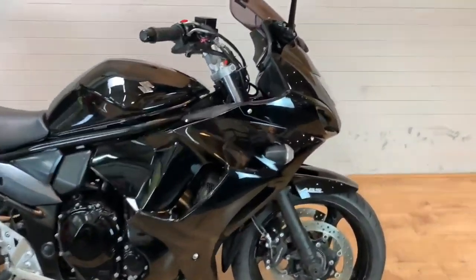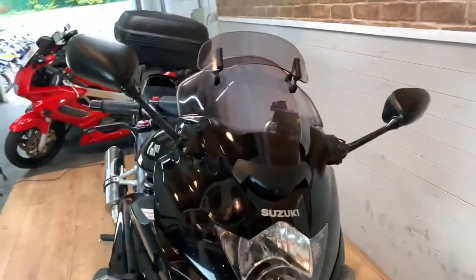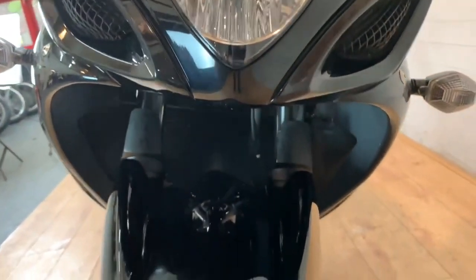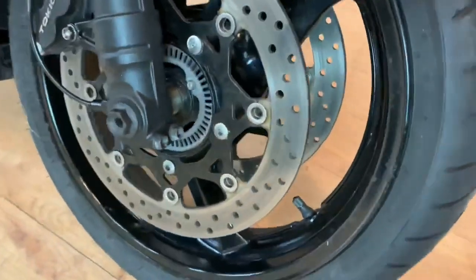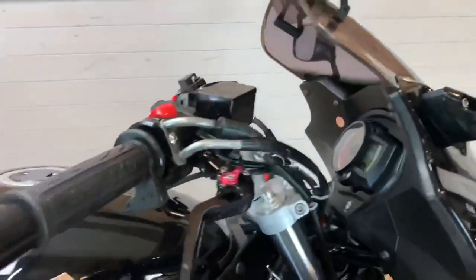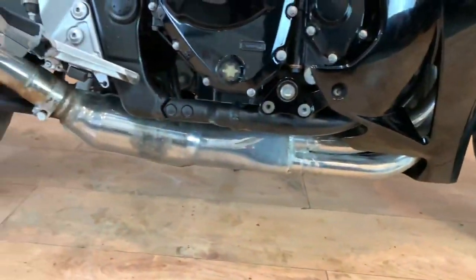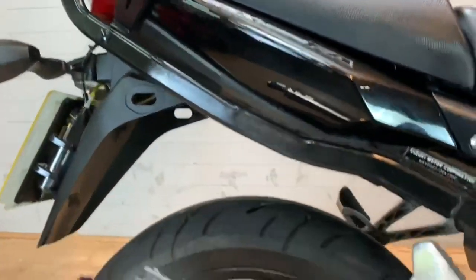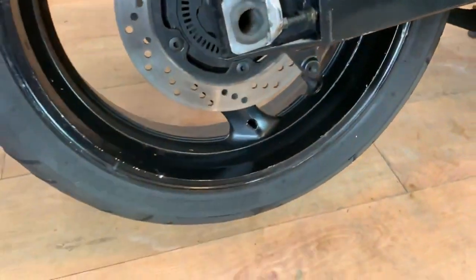Number four: the 2010 Suzuki GSX 1250F — or FA if you want to be specific. Fuel injected, 96.5 horsepower at 7,500 RPM, 108 Newton metres of torque at just 3,000 RPM — that's how early the power comes in. It's a torquey motor, and it needs it because the wet weight is 257 kilograms. Dry weight is 232 kilograms. However, it has an 805mm seat height, which is quite low, so the weight is more manageable.